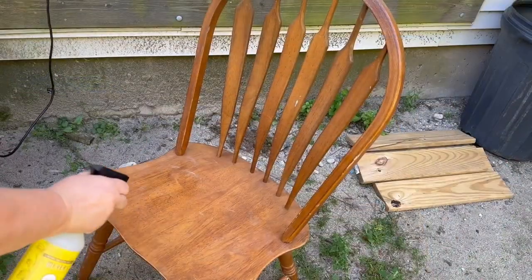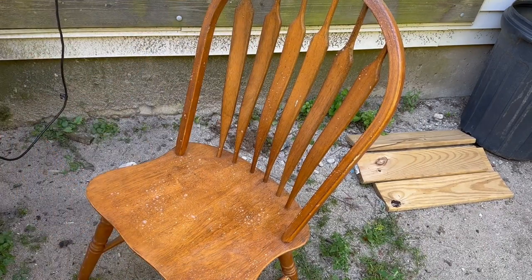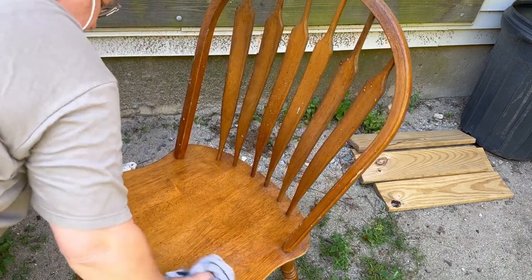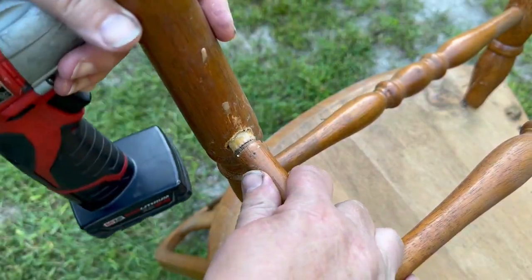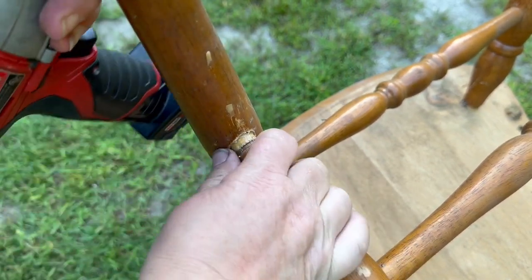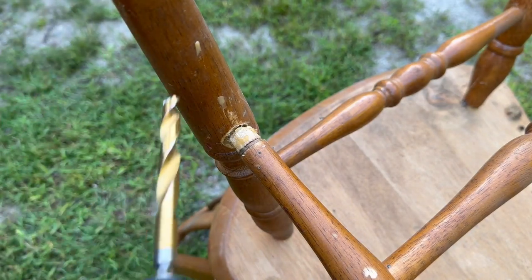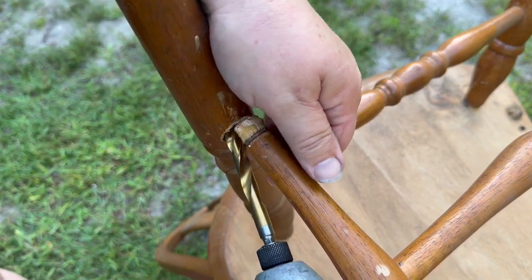The finish on this chair is beautiful — it's really not scratched, just dirty, so I'm giving it a clean. But this is the one I was sitting in that has a little bit of an issue, so I need to flip it over and check what's going on underneath. This is what's going on: the leg doesn't fit in this hole anymore. I don't know if it's a buildup of glue or what, so I have my little drill and I'm going to try to clean out the hole a bit.